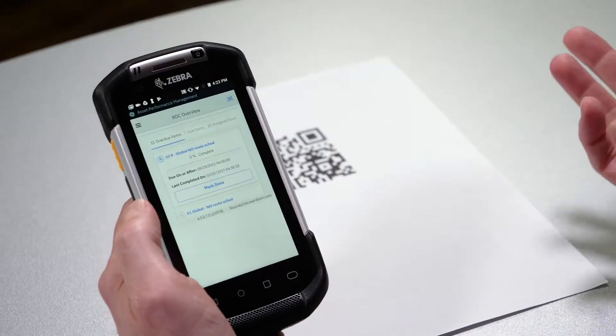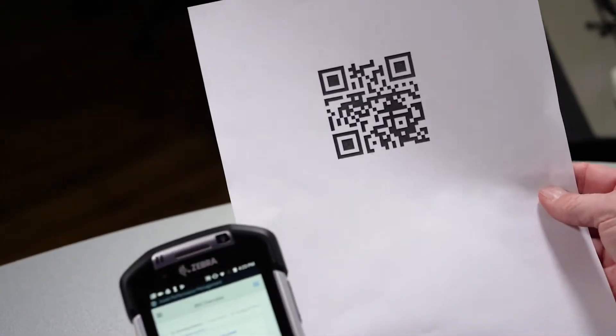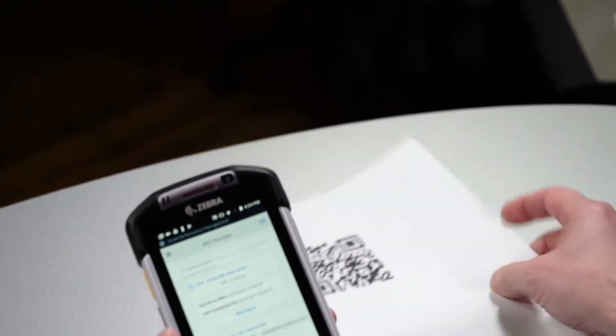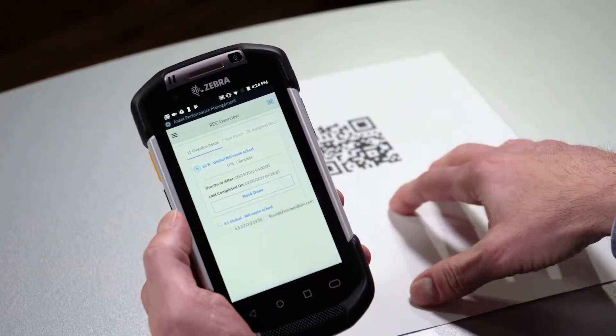Let me demonstrate that for you. First I'm going to demonstrate how we would use a barcode. Let's pretend that this barcode is sitting on a piece of equipment in our plant — it could be a pump or gearbox or whatever. What we want to do is scan that and find out what checks I need to do on that piece of equipment.